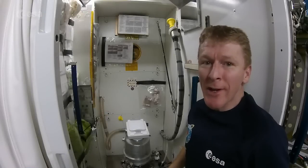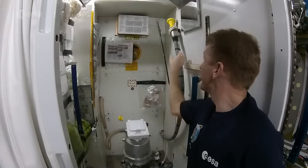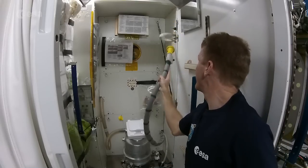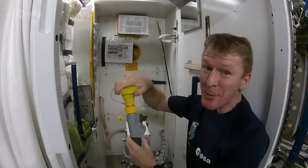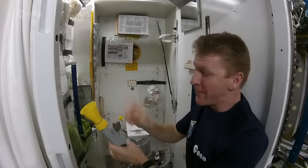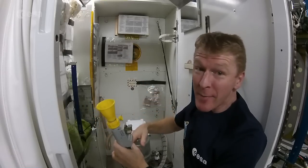And of course the answer to the big question that everybody asks: how do you go to the loo in space? It really is quite simple. Here's the tube you pee in — take the cap off, turn on the fan, and the airflow keeps everything going down the pipe.